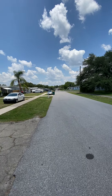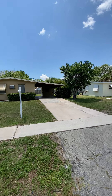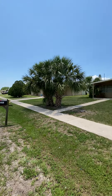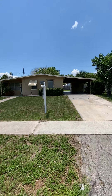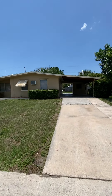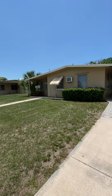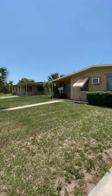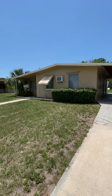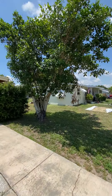We're here at 2201 Ednor Street, looking at a 1961 two-bedroom, one-bathroom, 898 square foot old-style Florida home. It has nice landscaping here — that is a ficus tree right here.